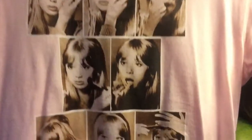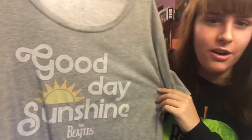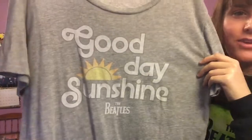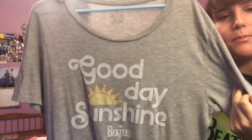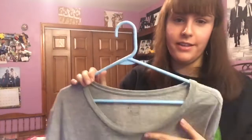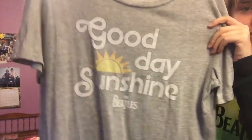Finally, this last one is from Target. It says 'Good Day Sunshine.' I was in Target the other day and I saw some Beatles shirts that are still there — not these, but long-sleeve shirts with the Union Jack flag and the Beatles logo.